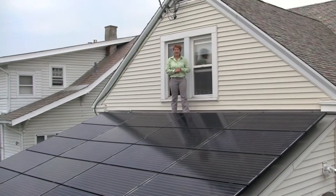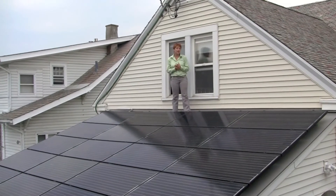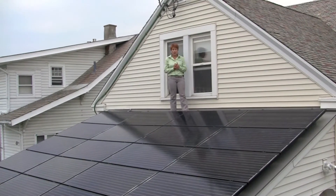We're a family of four and we have a 1,700 square foot house. These 20 panels produce enough electricity to provide us with power all year round.